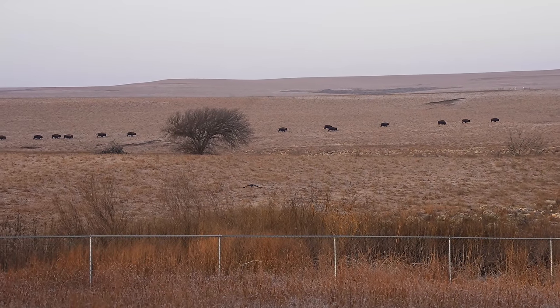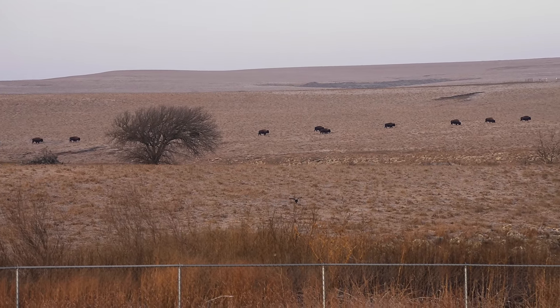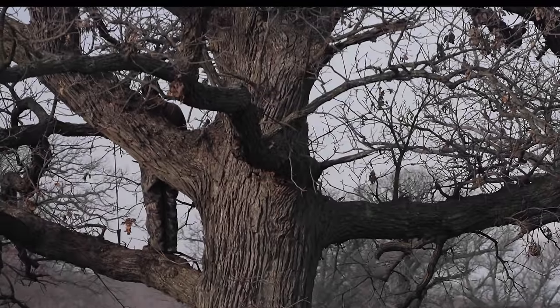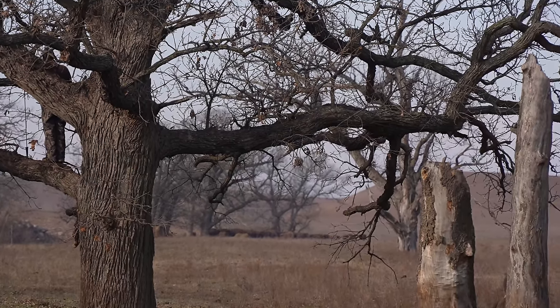From the front porch I could see a herd of buffalo in the distance. I knew right off this was going to be fun. So with spear in hand, it was time to have some fun.